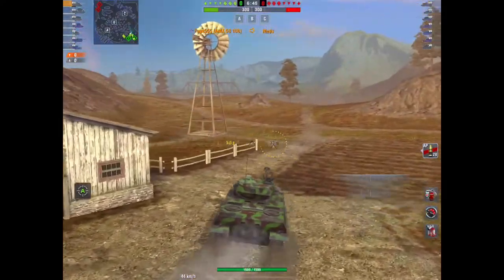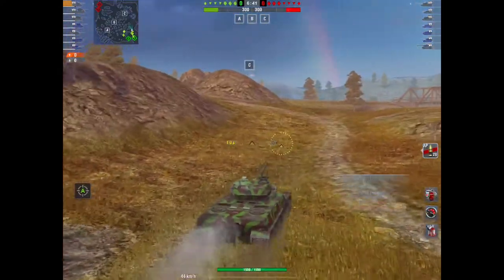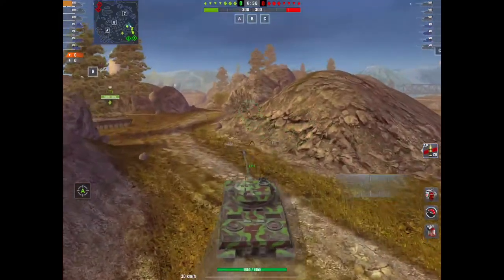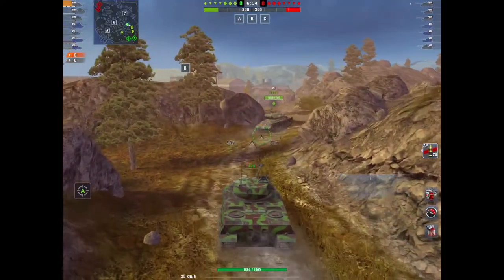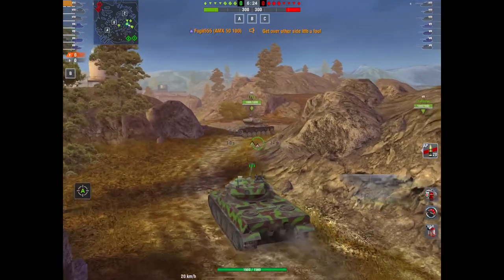So how do you play this thing? Well, like autoloaders, you can't really front-line this. This is a second-line support heavy. You need to have somewhere to hide your tank when you are loading those magazines. Without that, you're going to struggle. Everything is going to absolutely annihilate you.